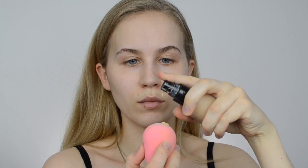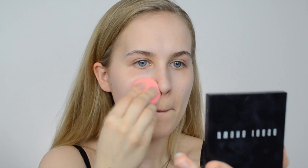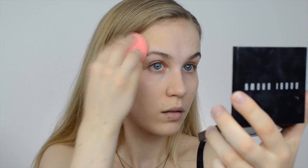Tip number four: use a long wear oil-free foundation. I'm using the Bobbi Brown Long Wear Even Finish Foundation in the shade Three Beige, which has SPF 15. Bear in mind that if an oil-free foundation has a very high SPF it can be a little oily, because the higher the SPF the oilier the foundation tends to be. Since this one only has SPF 15, it gives a little bit of protection without making the skin oily.